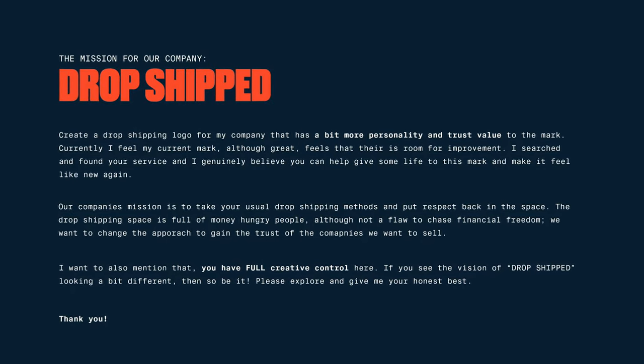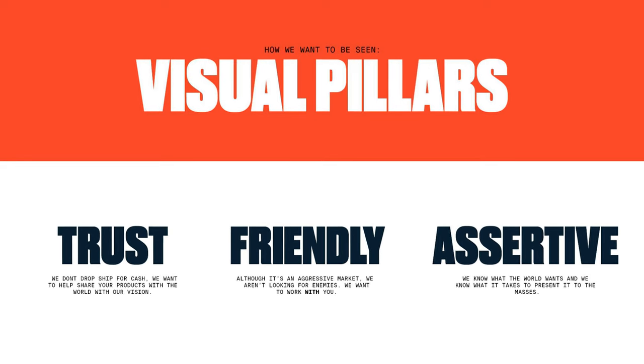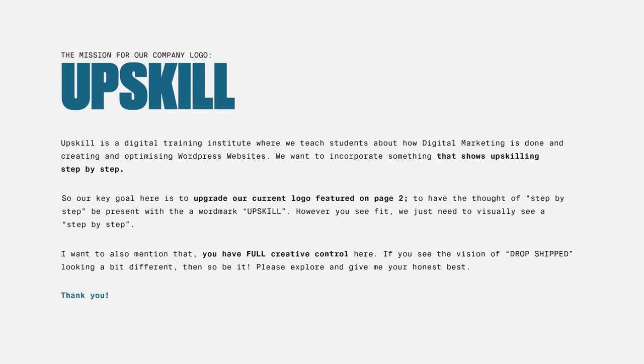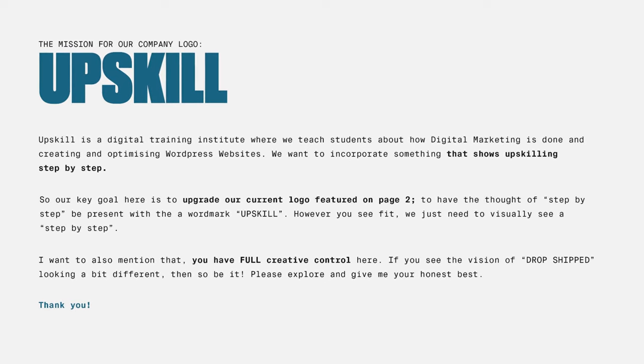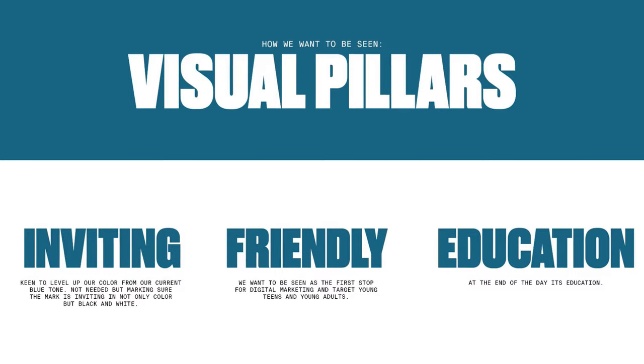With these two logo designs, they were each fully developed with a full brief that basically had one characteristic to really help guide the logo. For Dropshipped, we asked the logo to have more personality and a bit of a trust value, with the visual pillars being trustworthy, friendly, and assertive. For Upskill, we asked those Fiverr designers to incorporate the idea of step-by-step within the Upskill logo, with their visual pillars being inviting, friendly, and educational. So everyone got the same exact brief — kind of like a mini brief wars.